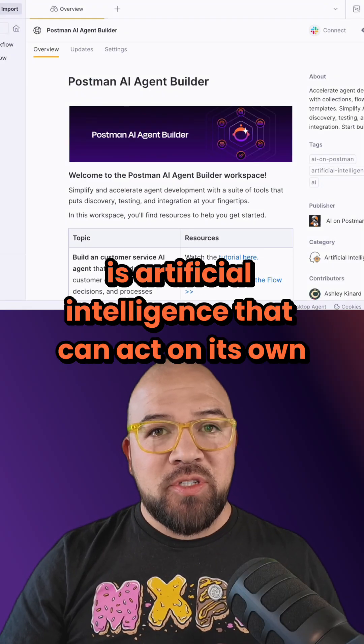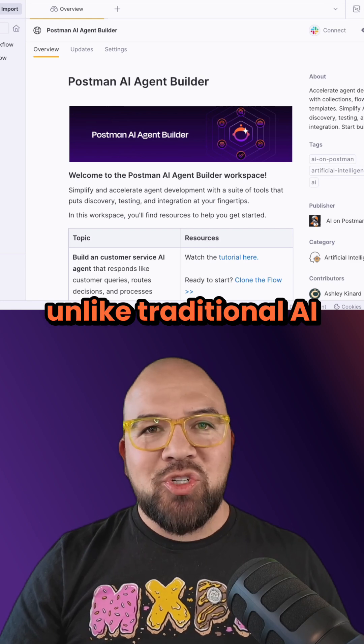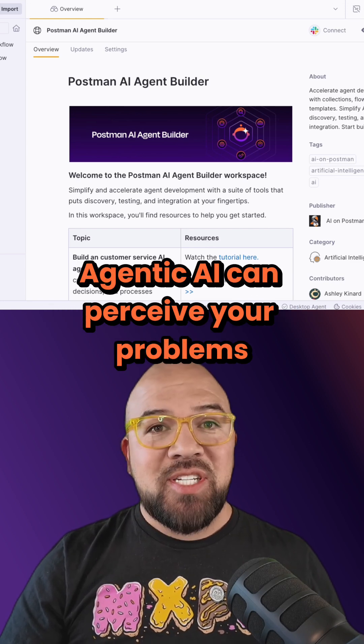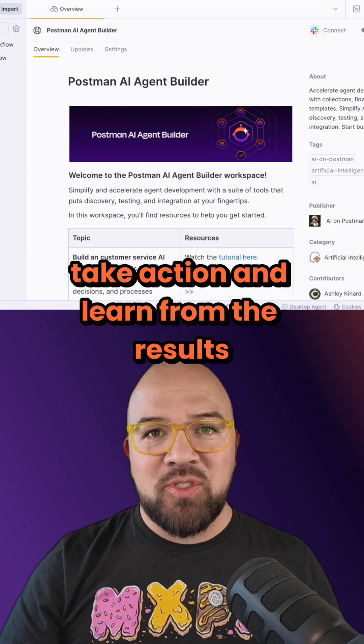Agentic AI is artificial intelligence that can act on its own to achieve goals. Unlike traditional AI that simply responds to your prompts, Agentic AI can perceive your problems, reason through solutions, take action, and learn from the results.